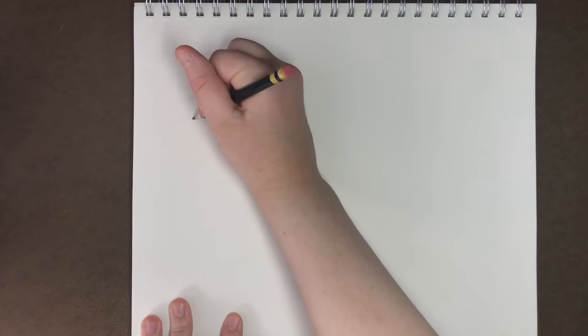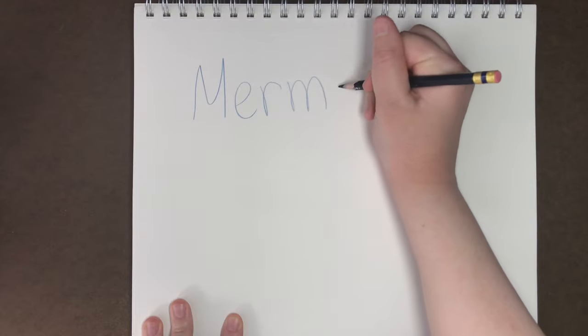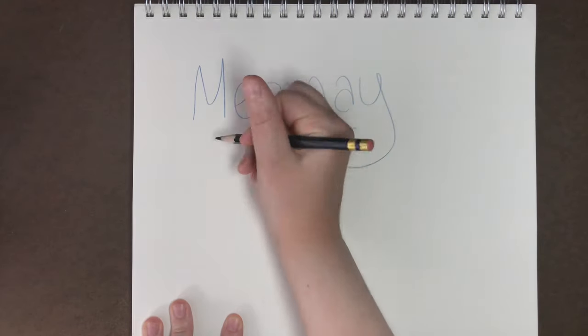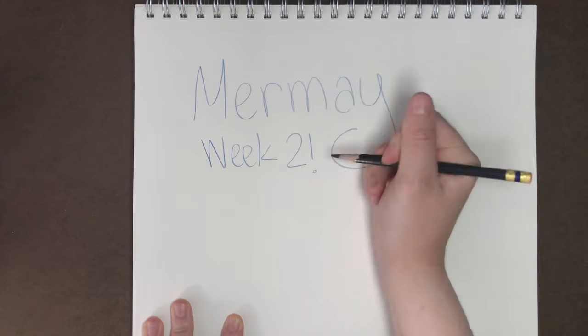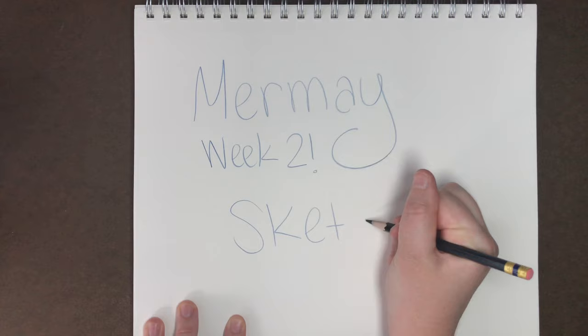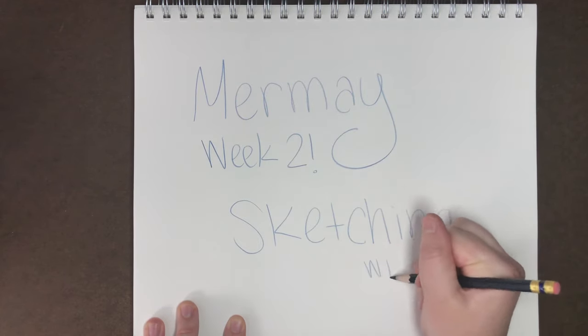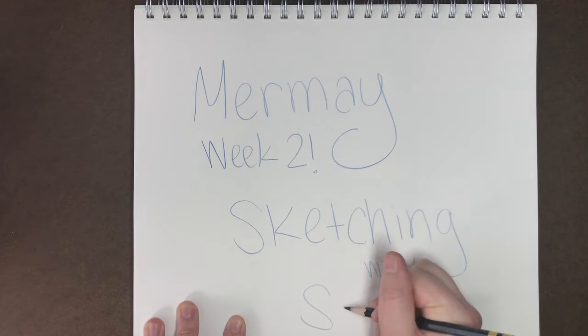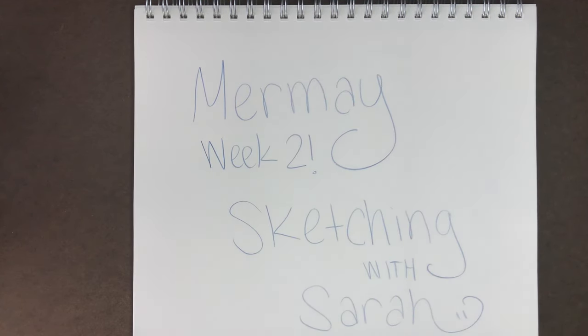Hey everyone and welcome to Sketching with Sarah. In today's video I'm gonna be sharing my week two of Mermaid 2020. If you haven't seen my video where I shared my week one of Mermaid, check out the link in my description or in the card at the end of this video. Today I'll be sharing my process for each Mermaid Day in week two and what was going through my brain while coming up with the ideas. Stick around to the end where I'll be giving some really exciting updates on me and my bigger project.